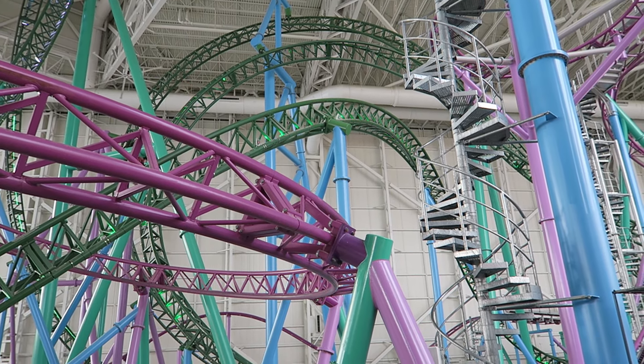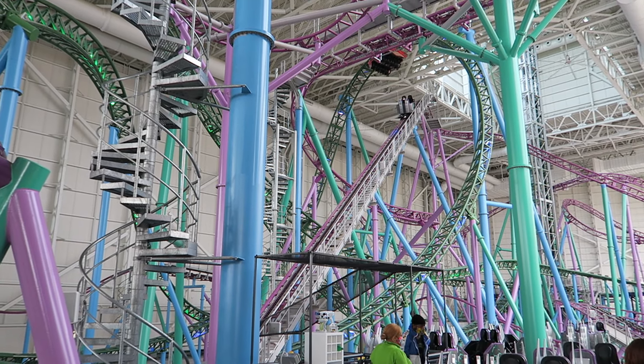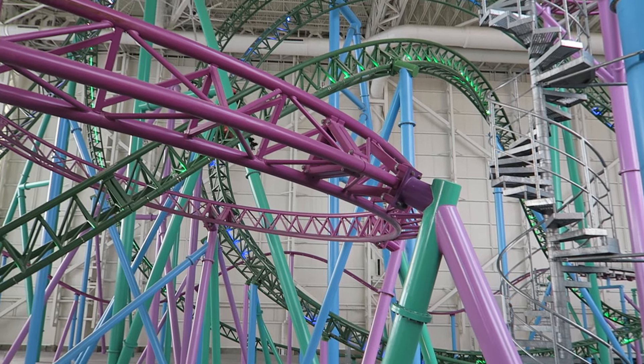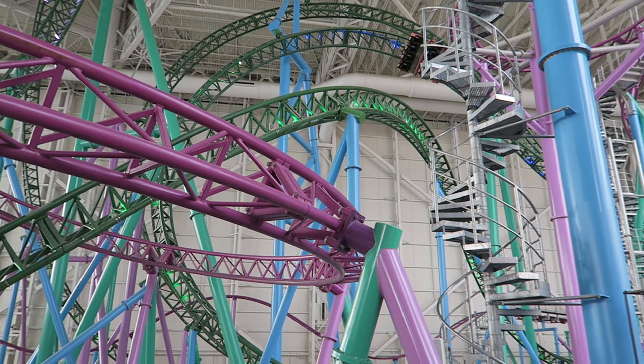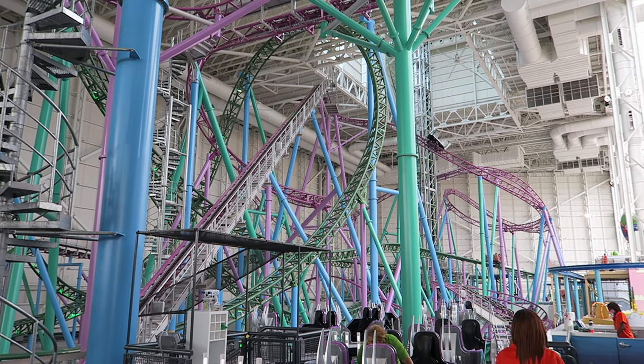Third, Takabisha was built alone in a field. Shellraiser has a Gerstlauer spinning coaster named Shredder winding all around it. This creates some exciting visuals, both on-ride and especially off-ride. It's quite the sight seeing the large mess of track as these two rides interact.